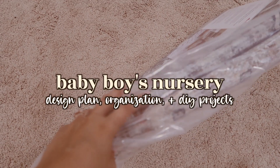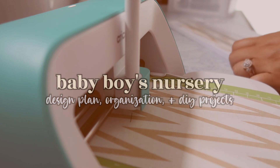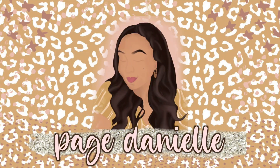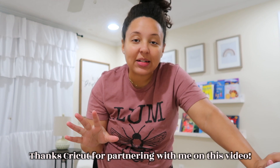Hey y'all, welcome to today's video. I am very excited to be bringing you all the planning, all the baby things. What is different this time around, of course, is that we already have a nursery, which is what I'm standing in today, and we are going to be moving, transitioning, changing some things up.